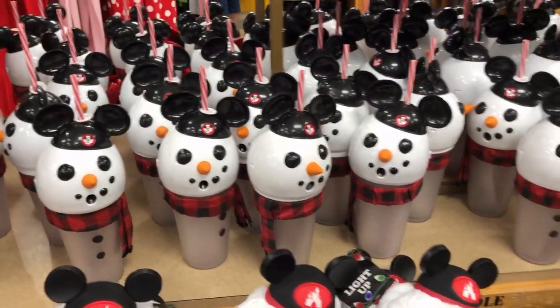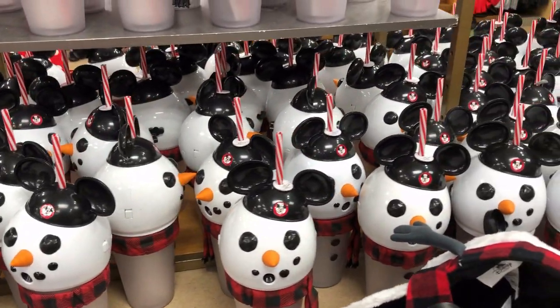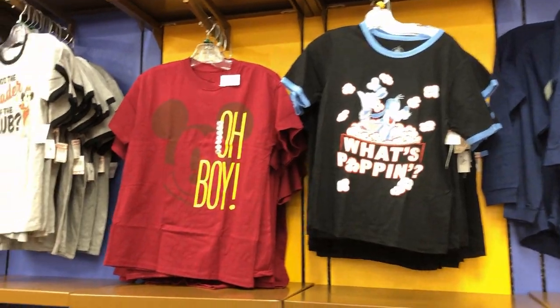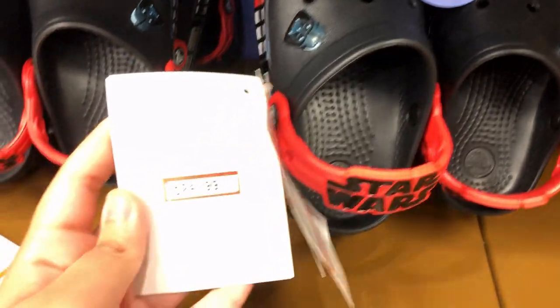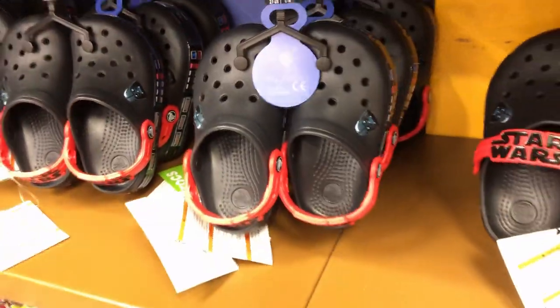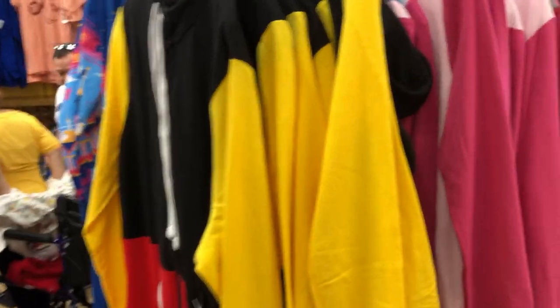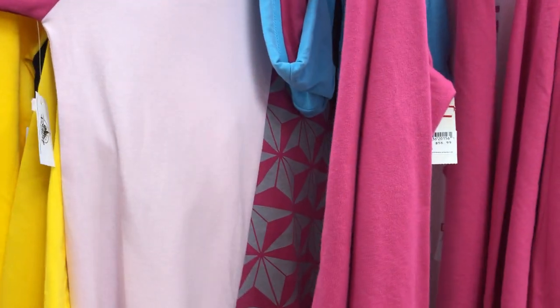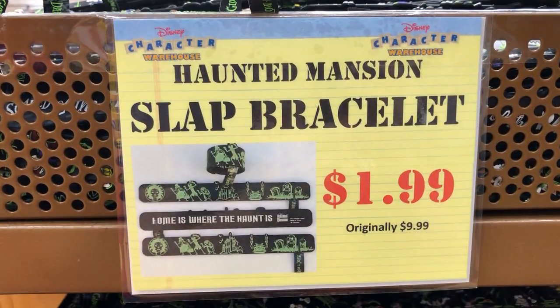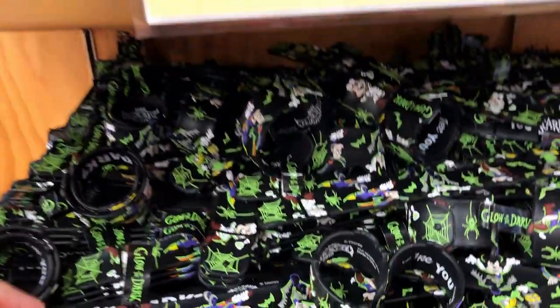A lot of these snowman cups left for $7.99 — I hope they mark them down even more. A lot of the men's shirts are sold out. Something new are these Star Wars Crocs for kids at $24.99, originally $49.99. They still have plenty of onesies left in all sorts of different styles: Mickey, Epcot, Minnie. Oh my gosh, they have a Haunted Mansion one now! Halloween Haunted Mansion-themed slap bracelets for $1.99, originally $9.99.